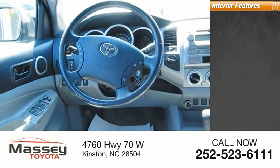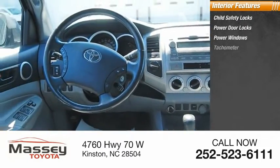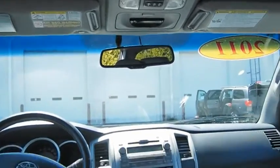Inside you'll find child safety locks, power door locks, power windows, tachometer, trip odometer. A vehicle like this doesn't come along every day. Come in and get it before someone else does.